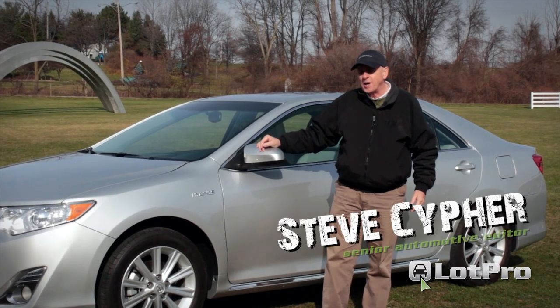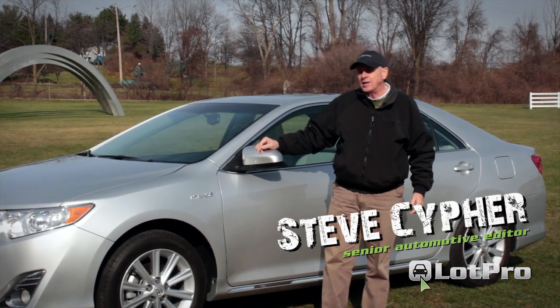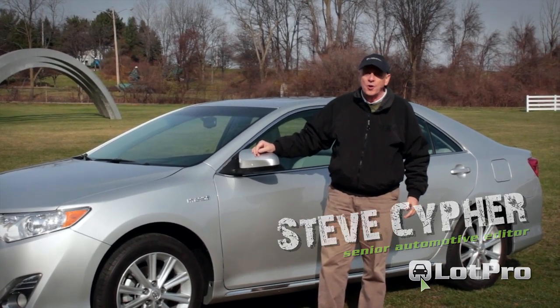Hi, I'm Steve from lotpro.com and today I'll be taking a look at the 2012 Toyota Camry Hybrid.